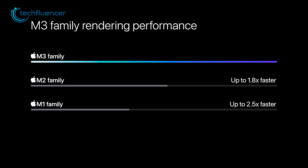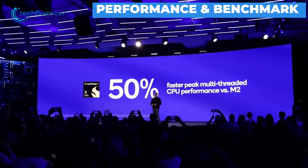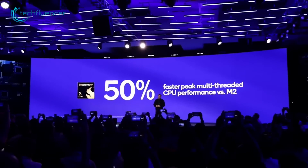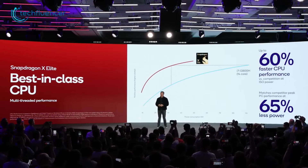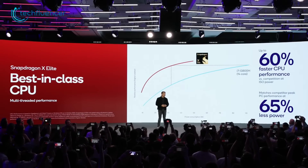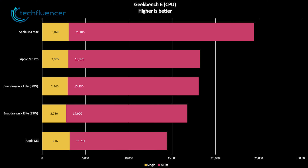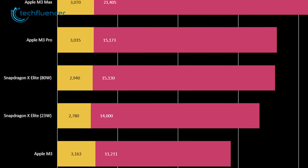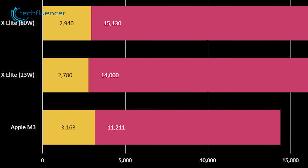Both chipsets integrate 5G modems for cellular connectivity. According to Qualcomm, the Snapdragon X Elite delivers over 30% higher efficiency than Apple's M2 chip. Benchmarks also indicate the Snapdragon has a clear lead in multi-core performance over the new base M3 chip. In Geekbench tests, the Snapdragon X Elite scored 15,130 points in the multi-core test at 80W TDP, compared to the M3 chip's 11,211 points in the same benchmark.